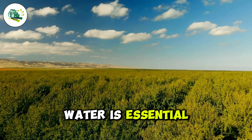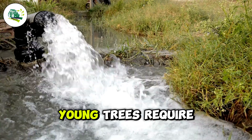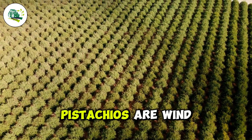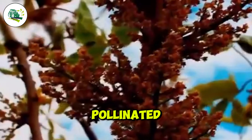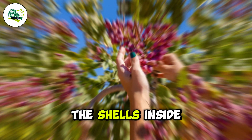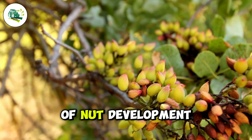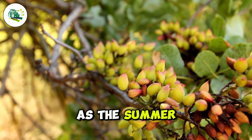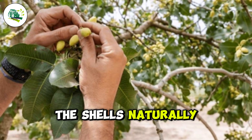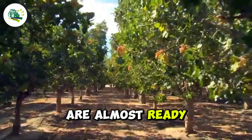Water is essential for pistachio growth, particularly during the hot summer months. Young trees require around 50 gallons of water per day. Pistachios are wind-pollinated, with their flower buds blooming in April. By June, the shells inside the pistachios start to harden, signaling the start of nut development. As the summer progresses, the nuts swell, and by July, the shells naturally split open, signaling the pistachios are almost ready for harvest.